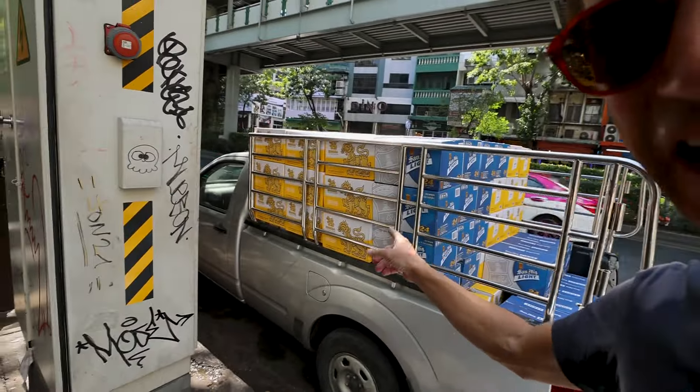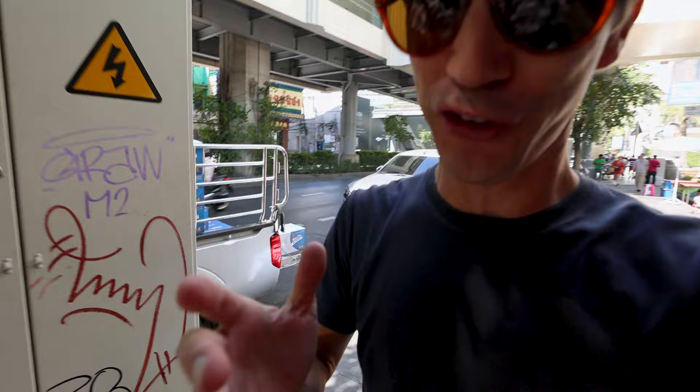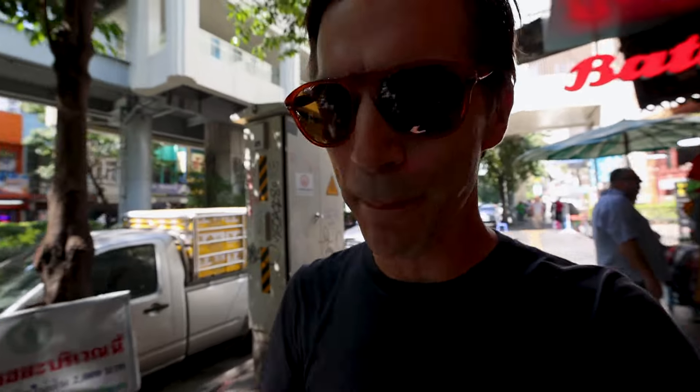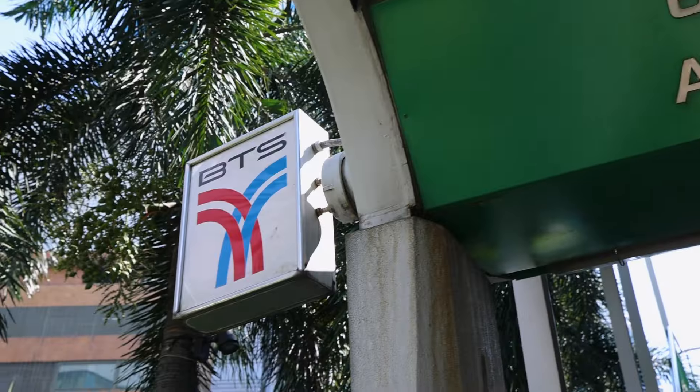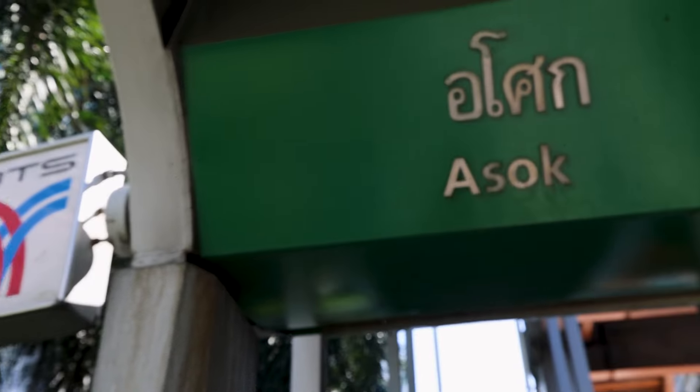They're unloading the San Miguel Light and the Singha beer — let me know down below which is your favorite beer when you're in Bangkok. We're making our way from the Nana BTS stop. The BTS is the sky train that runs above here and it's super convenient for getting around town. We're making our way on foot from the Nana stop all the way up to the next stop, the Asok stop.